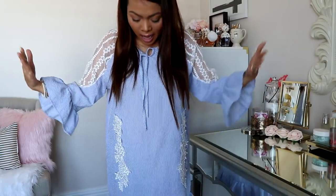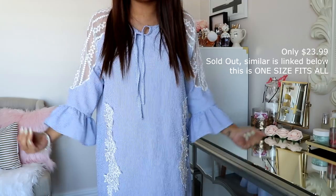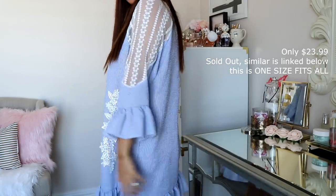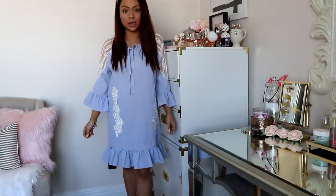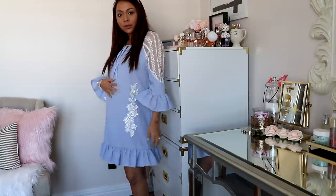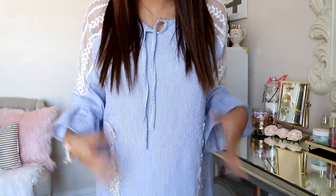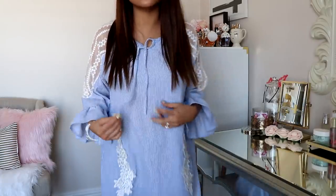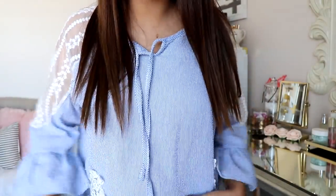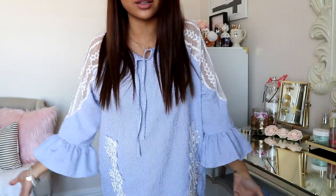So this is the first dress. I think I sized up on this one — it's a medium, I'm not sure. It's very big, just kind of a shift dress. I did wash it so it shrunk a little bit and it hits right above my knee. I think it's cute, I can still work with it. The material is very nice and pretty thick. I love the color, I love the lacing, it's not see-through, and I love the little ruffles. I definitely think this is something I'm going to be wearing this summer.